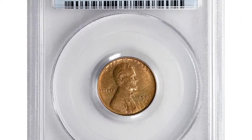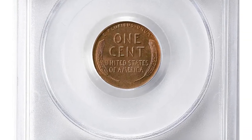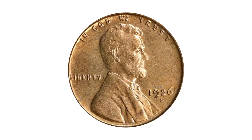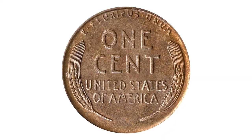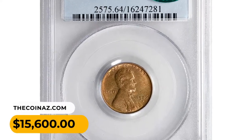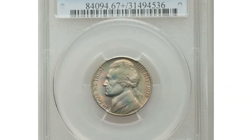Most collectors have had to settle for a worn example either due to availability or cost. In all mint state grades in full red, as here, the 1926-S is a noteworthy condition rarity that's always greeted with excitement when offered at auction. It sold for $15,600 at Stacks Bowers Auction.